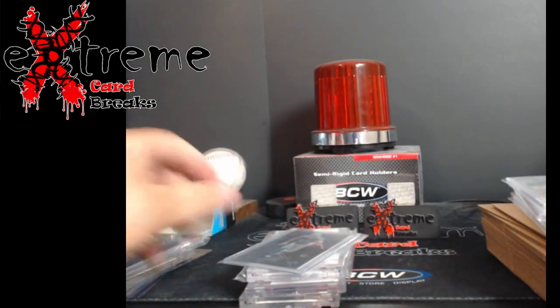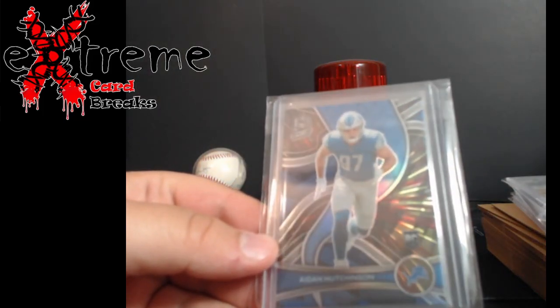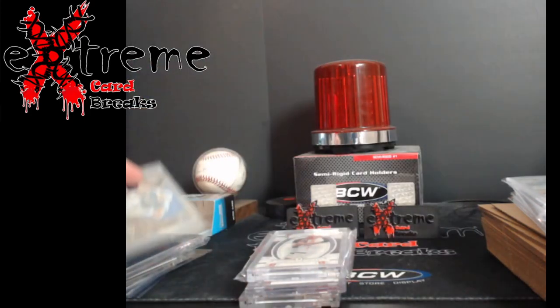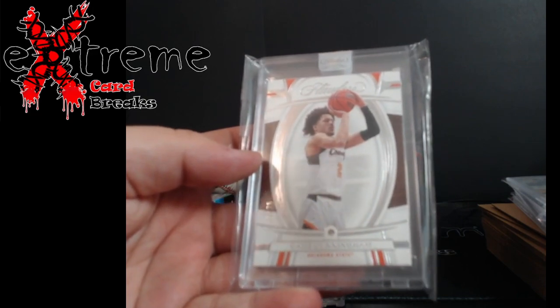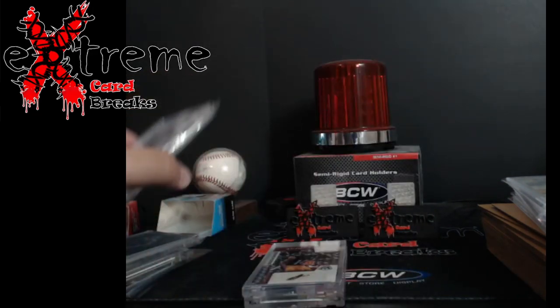Also from Quorum, an Aiden Hutchinson rookie — the blue parallel, whatever they want to call it — numbered out of 75. It went really cheap at auction. Haven't fully looked it over yet. And a Kade Cunningham Diamond from Flawless, numbered out of 25. We'll see what happens with him next year — pretty cool piece.